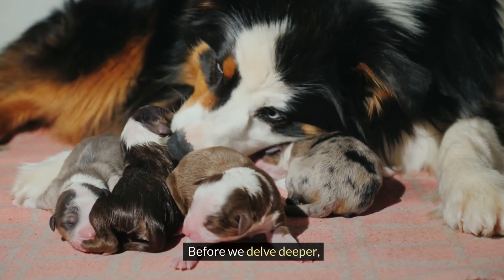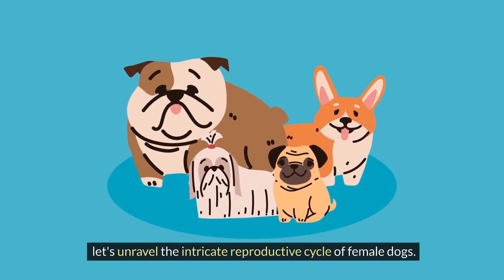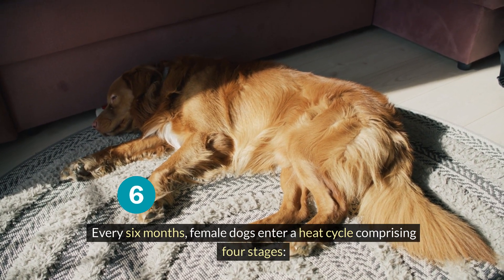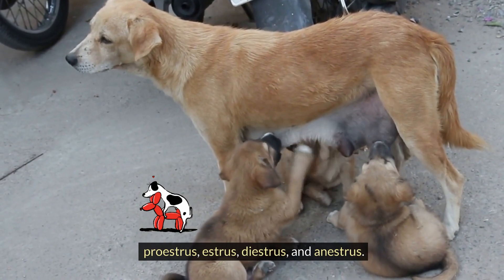Before we delve deeper, let's unravel the intricate reproductive cycle of female dogs. Every six months, female dogs enter a heat cycle comprising four stages: Proestrus, Estrus, Diestrus, and Anestrus.